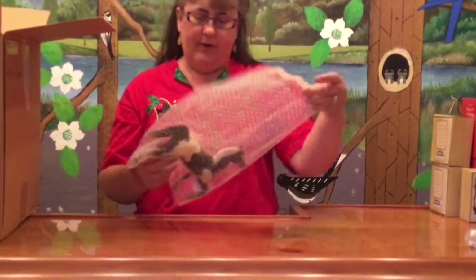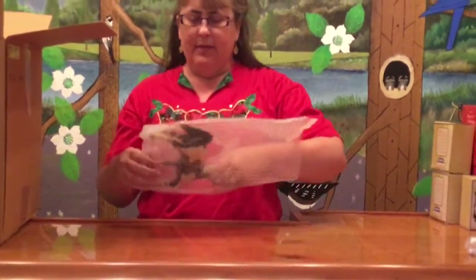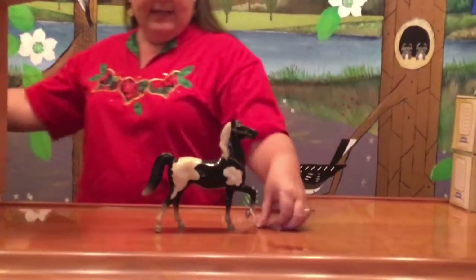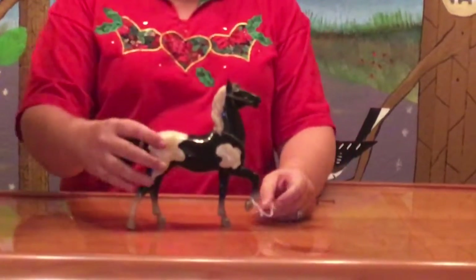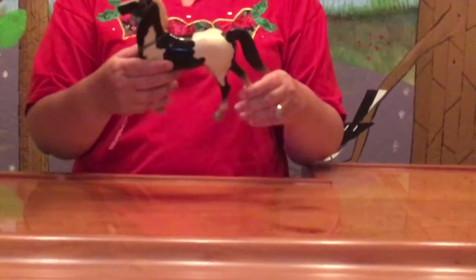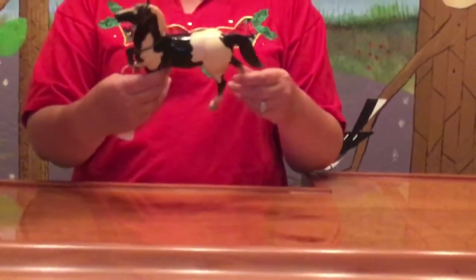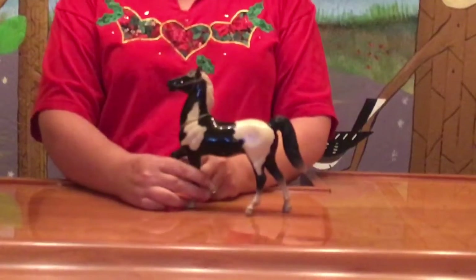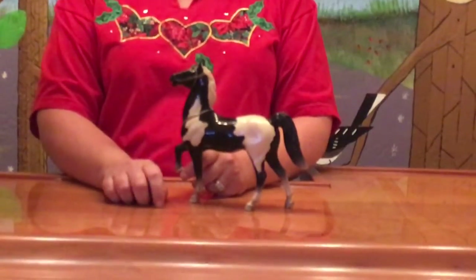Then we have a Fury Prancer. This is the black and white Pinto Fury Prancer. He is missing his reins and his saddle, but otherwise in very nice condition. The black and white Pinto you don't see quite as much. He's not a music box or anything else of special interest.